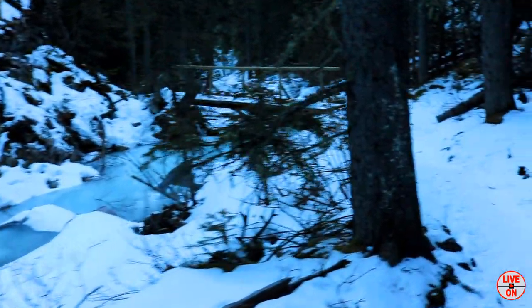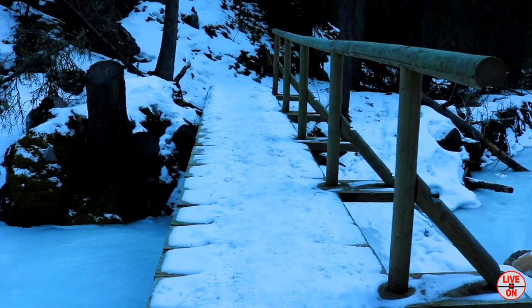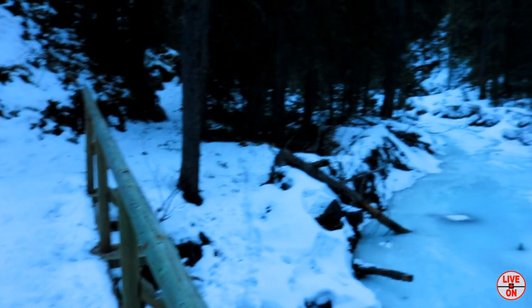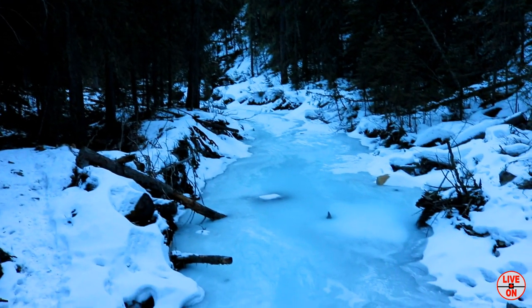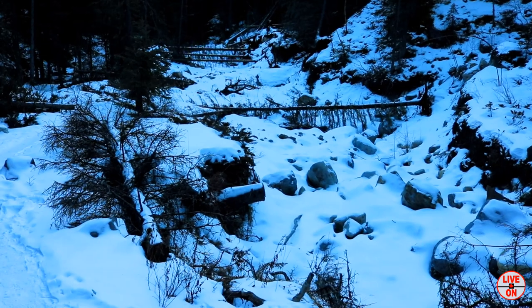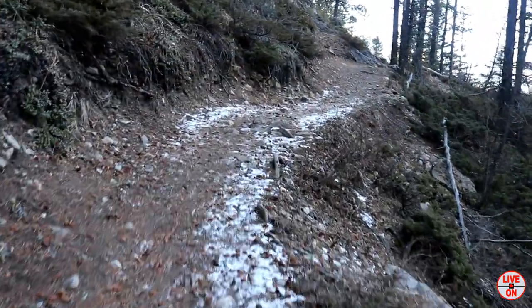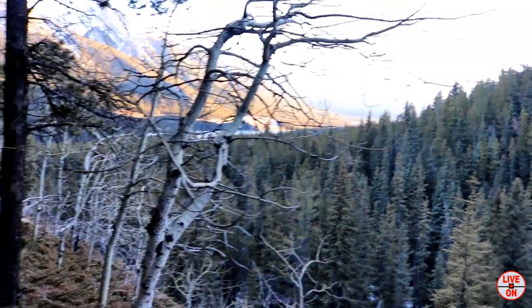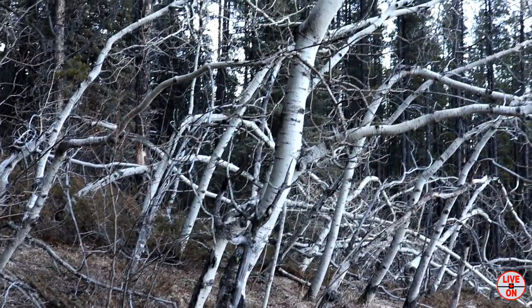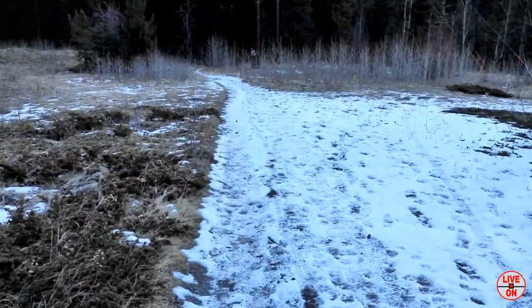Definitely coming back in the summer to see this waterfall on the creek — it's like a hidden gem back here. Look at these trees. We're at 10.6km.